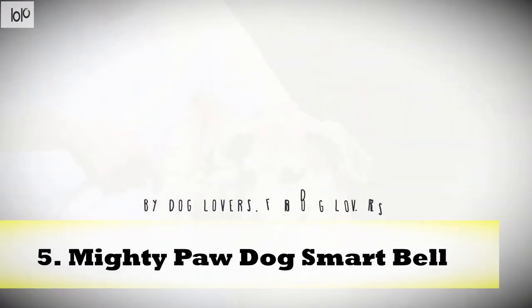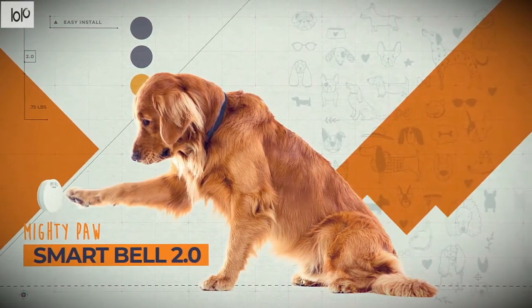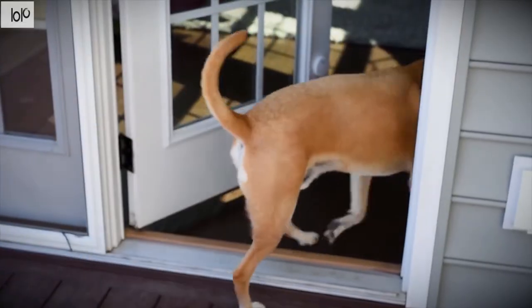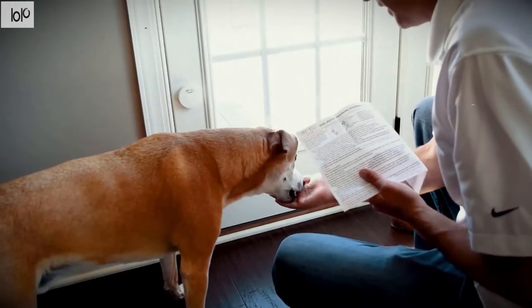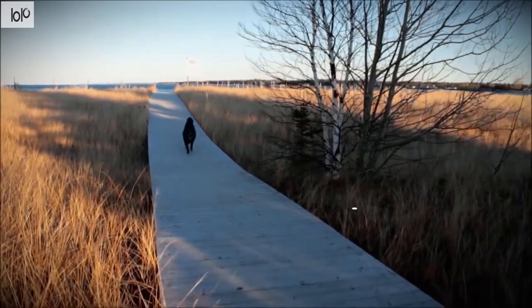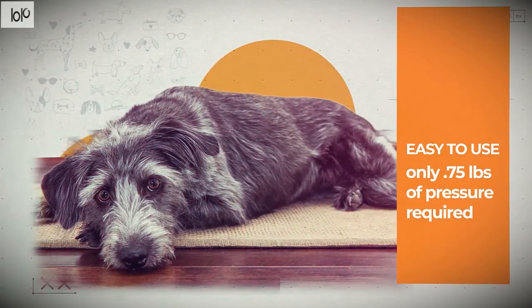Number 5: Mighty Paw Dog Smart Bell. Easily train your pet to ring a bell when he needs to go outside with the Mighty Paw Dog Smart Bell. Choose from 38 unique ringtones, and it plays when your dog activates it with his nose or paw. Pets of different sizes can ring the bell since it only requires 0.75 pounds of pressure. There are also four volume levels so you can customize the doorbell for the size of your home. The bell features an entirely wireless transmitter, and the receiver plugs into a regular 110V outlet. The transmitter and receiver can communicate up to 1,000 feet apart indoors. The bell also comes with 3M adhesives so you can mount it to your wall or door without any screws or tools.